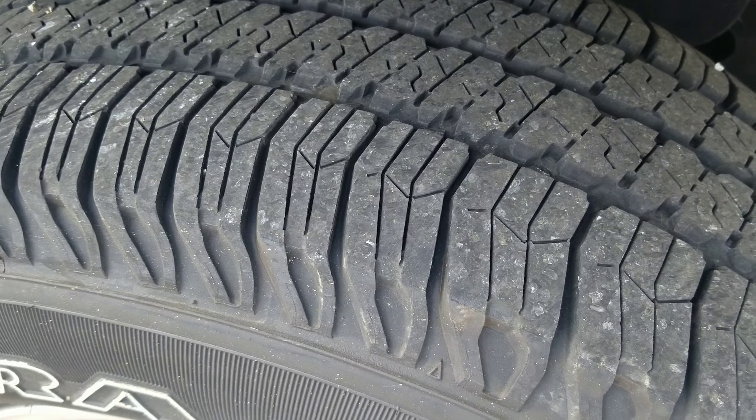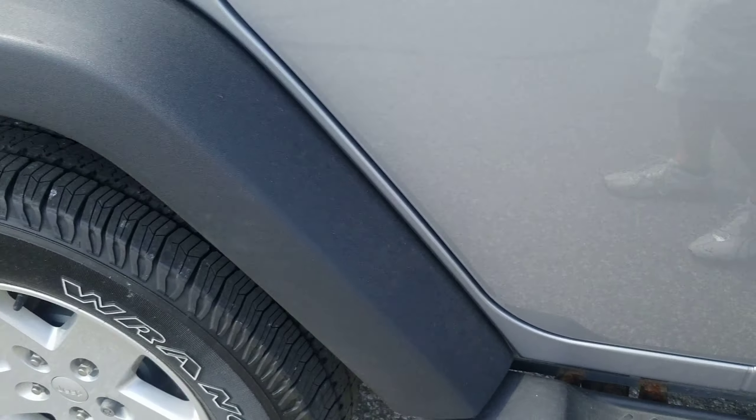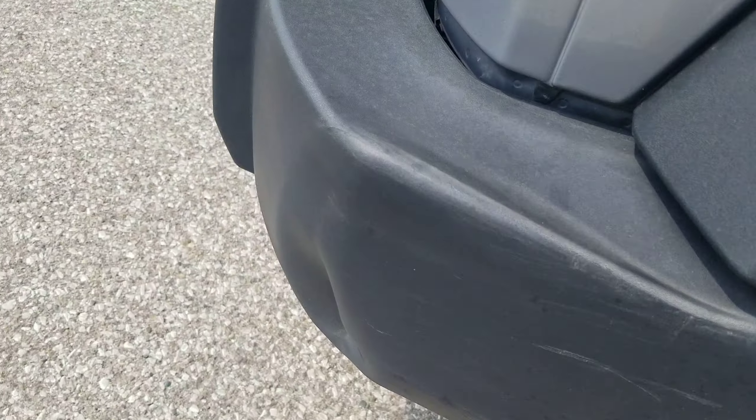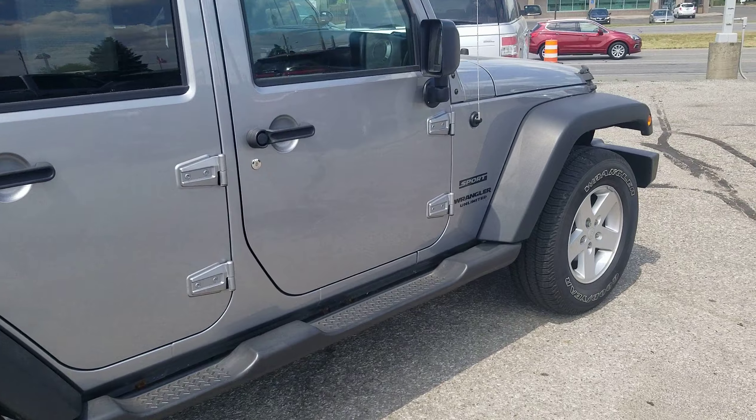Still has good tread left on the tires. Really the only issues — it's got a little ding right here, and then somebody looks like they kind of barely hit the back bumper here. That looks like about the extent of any damage.